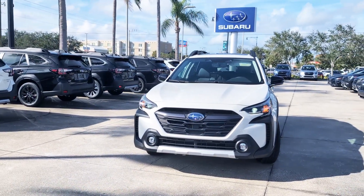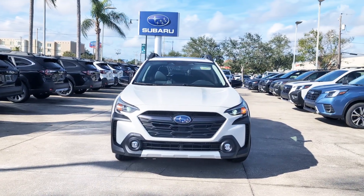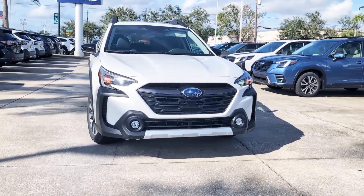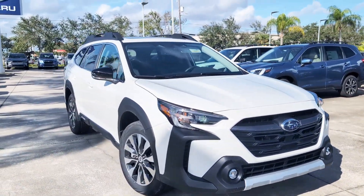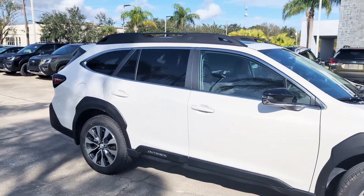Hey, this is Rebecca with Subaru of Melbourne, and this is our 2024 Subaru Outback Limited XT. Exterior color is Crystal White Pearl, and the interior color is Black Leather.